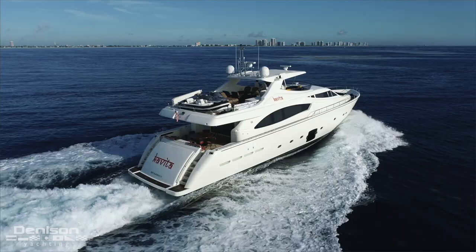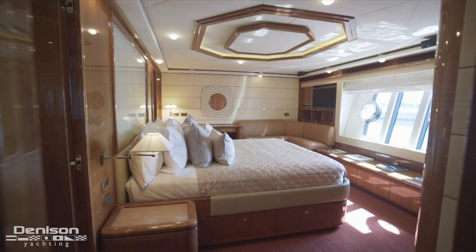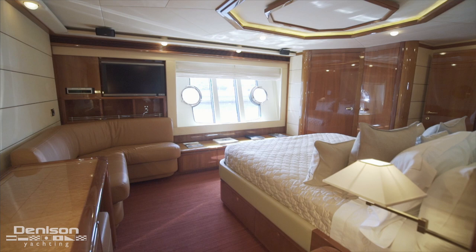Kavita is a 2006 88-foot Ferretti with four staterooms, all with ensuite heads and a day head on the main deck. It's a beamy boat with just over a 22-foot beam — you really feel that when you walk into the master stateroom.